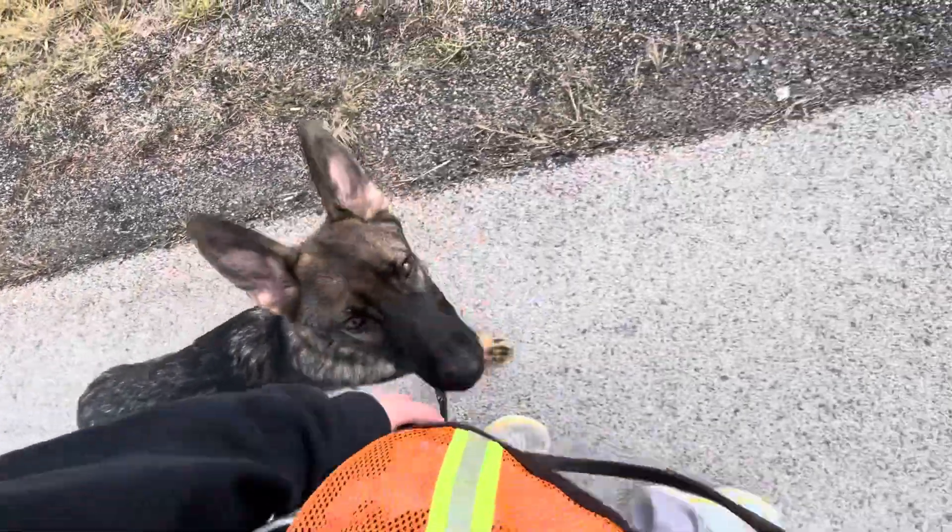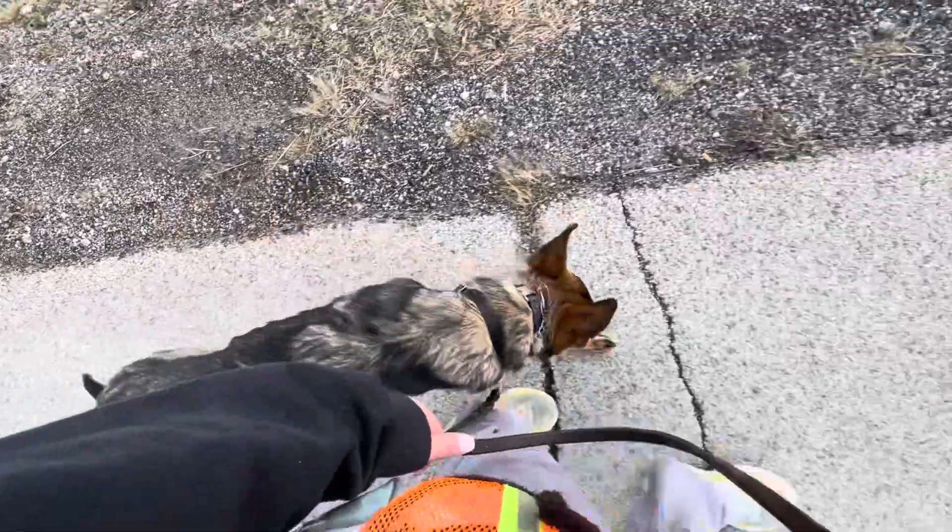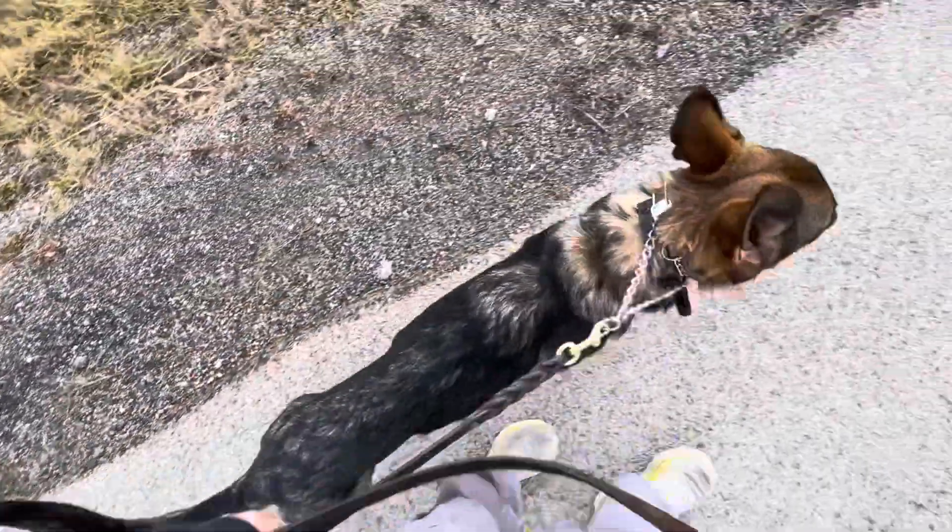For example, if he were to walk ahead, we would tell him 'no' and give a little tug of the leash to let him know, hey, that's not appropriate.